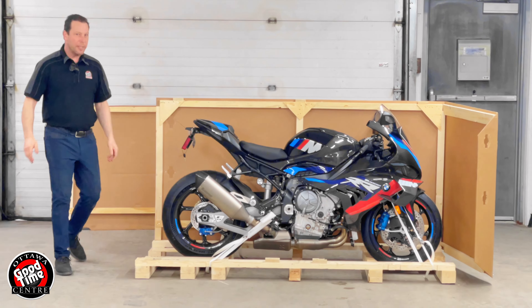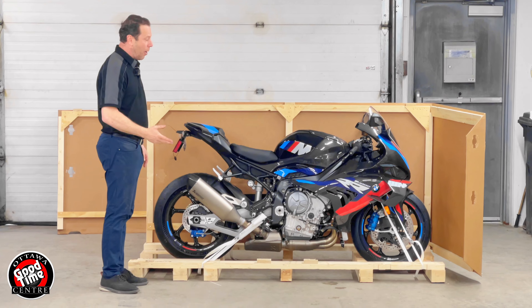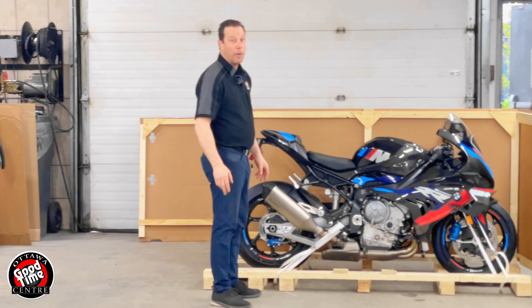As you can see, this bike comes equipped with an Akrapovic titanium full exhaust system and carbon fibre bodywork. You can see the winglets in the front create a ton of downforce on this motorcycle.